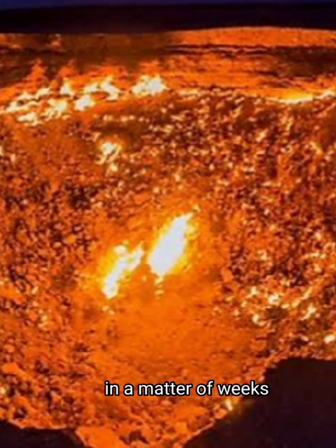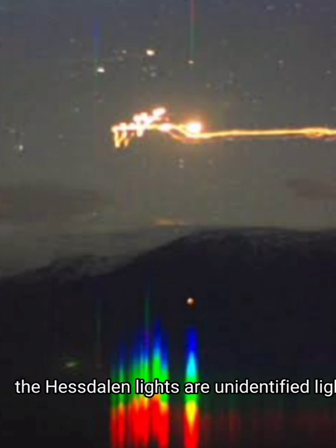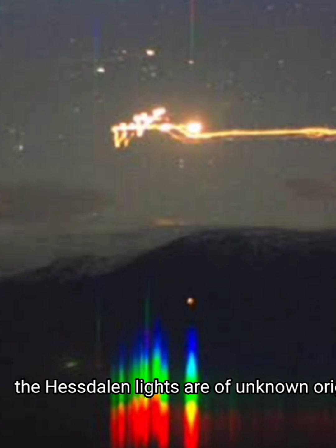Number four is the lights of Hessdalen. The Hessdalen lights are unidentified lights observed in a 12-kilometer-long stretch of the Hessdalen valley in rural central Norway. They are of unknown origin, appear both by day and by night, and seem to float through and above the valley. They are usually bright white, yellow, or red and can appear above and below the horizon. Sometimes the lights move with enormous speed; at other times they seem to sway slowly back and forth, or hover in midair.